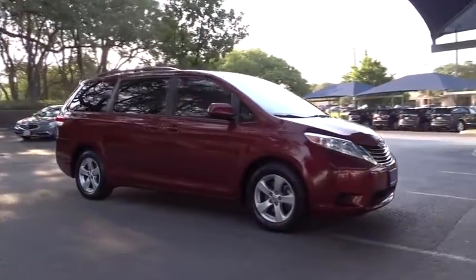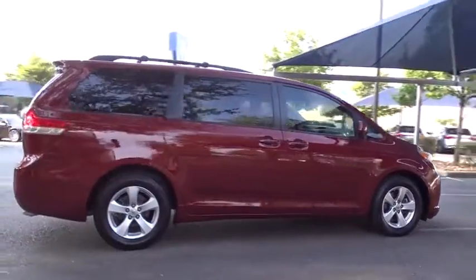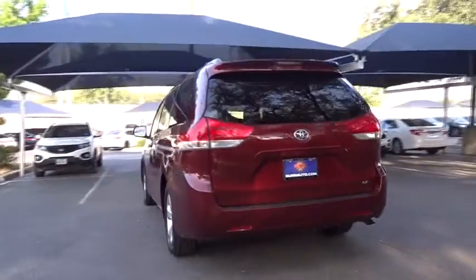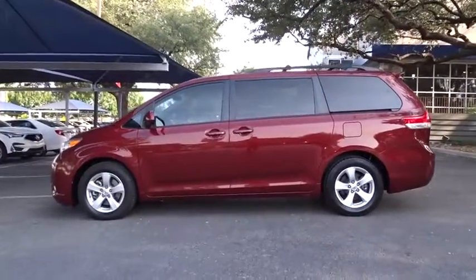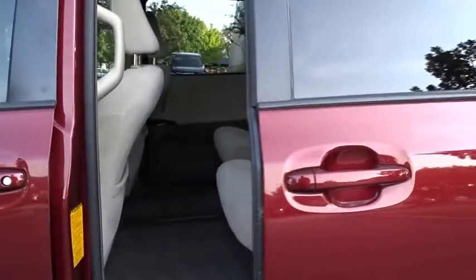The 2013 Toyota Sienna. Sienna offers excellent overall quality and long-term dependability, making it a hassle-free vehicle to drive day in and day out while contributing to peace of mind on long road trips. Add a refined and fuel-efficient V6 engine, a smooth ride, and upscale interior accommodations to the mix, and it's easy to see that Sienna is built with the whole family in mind.